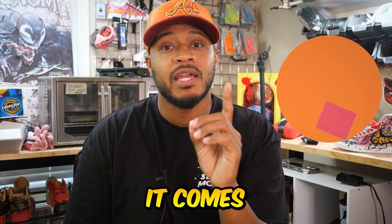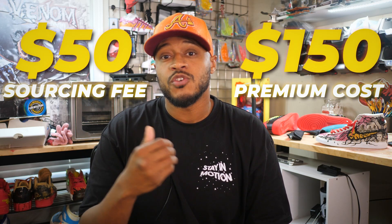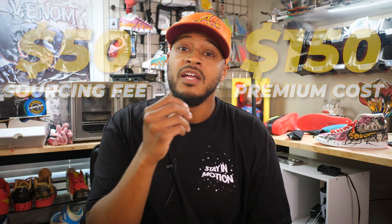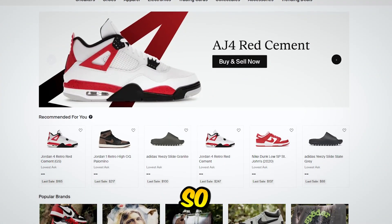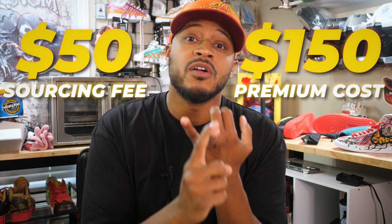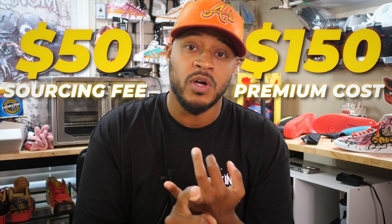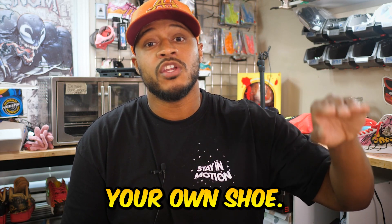The option for me to provide your shoe is there, but it comes with a premium price. Because I have so many orders coming in, it takes a lot of time to source everyone's shoe. I charge a $50 sourcing fee on top of a premium cost of an Air Force One, which is $150. Air Force Ones don't normally cost $150 unless you have to order from a site like StockX, which is why I charge that premium price. So if you wanted me to source your shoe, it would actually cost around $400 to $450 — that's the $50 sourcing fee plus the $150 premium price for the Air Force One.